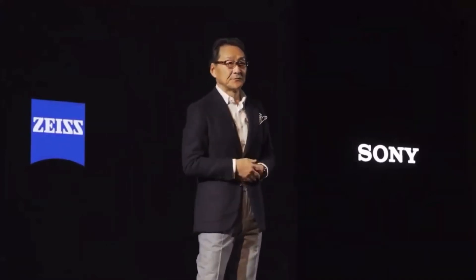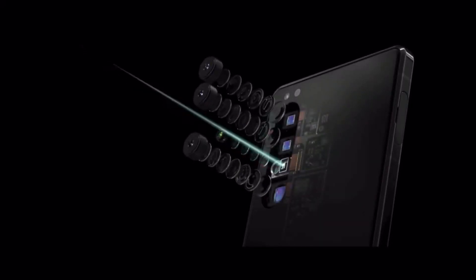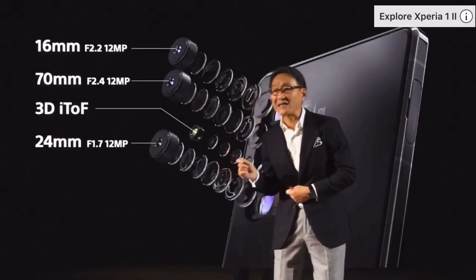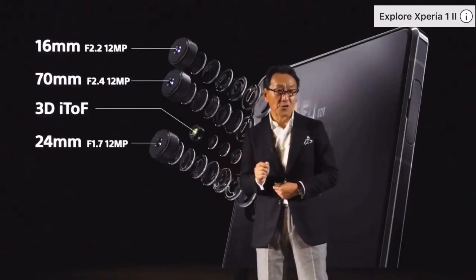Our new flagship will feature outstanding ZEISS optics with T* coating for optimal shots. The Xperia 1 II will feature an advanced triple-lens camera with Sony 3D iToF sensor for ultra-fast, low-light autofocus.